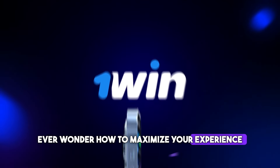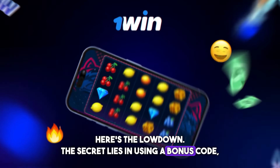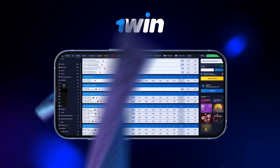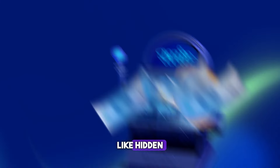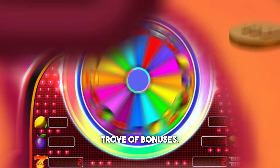Ever wonder how to maximize your experience on 1win? Here's the lowdown. The secret lies in using a bonus code, a ticket to a world of exclusive benefits. First off, locate a valid bonus code. In the description of the video, we leave some. These codes, scattered like hidden gems across the internet, are your key to unlocking a treasure trove of bonuses.